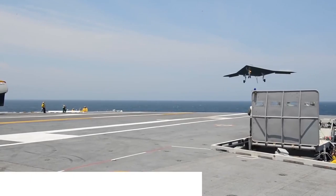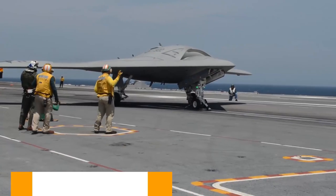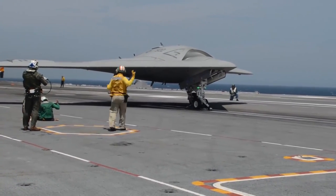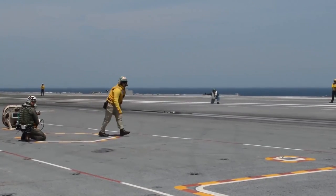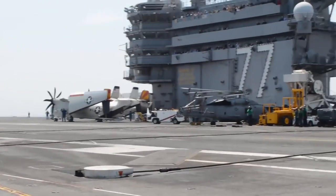Number three: the Northrop Grumman X-47B, priced at $405 million per unit. This drone is made to assist the US Navy but is currently still a prototype. It is the first autonomous aerial refueling aircraft, with impressive specs including a 62-foot wingspan and a maximum speed of 700 miles per hour.